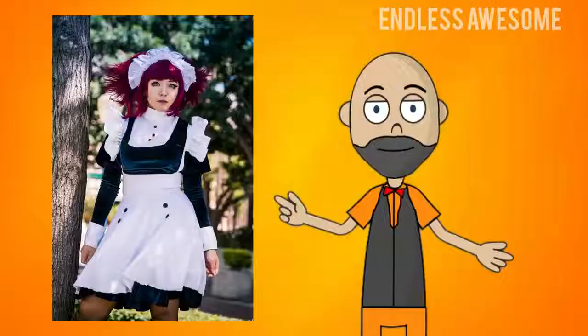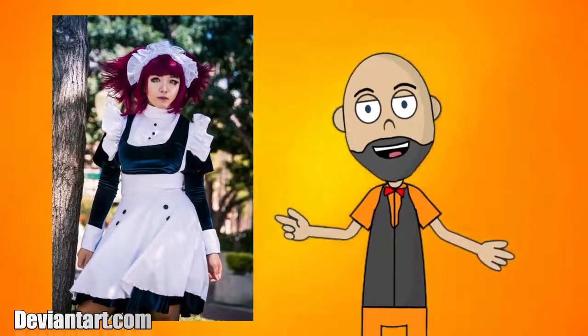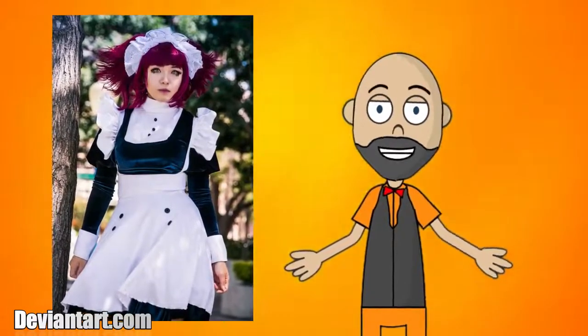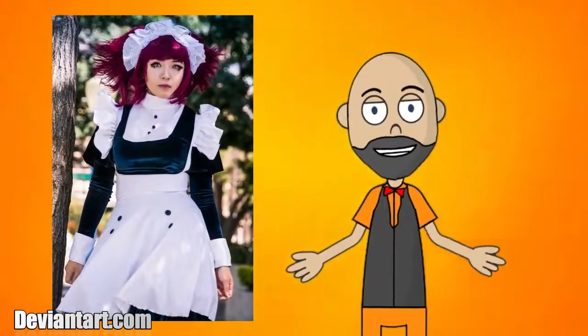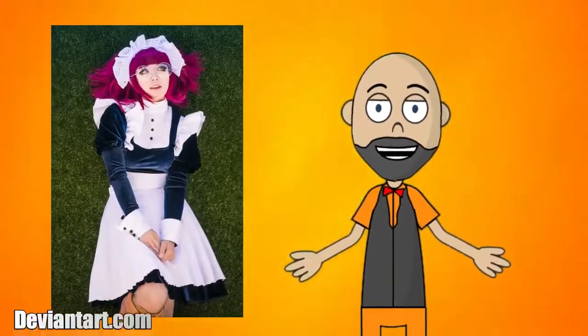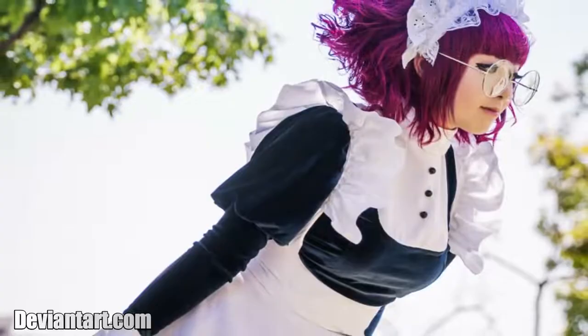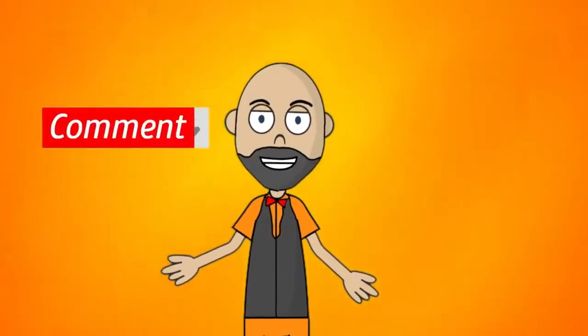Number 6: Mei Rin. The last character on our list is Mei Rin. Cosplayer Elinda from DeviantArt shared her stunning portrayal of the character. She precisely depicted the maid outfit, violet hair, and glasses for Mei Rin. Overall, this cosplay perfectly mirrored the character. What anime would you like to see next on the channel?